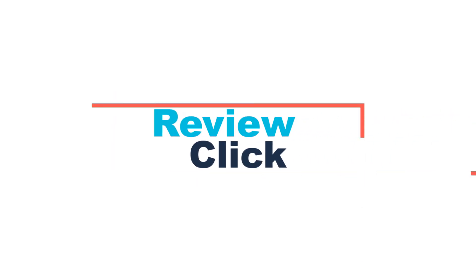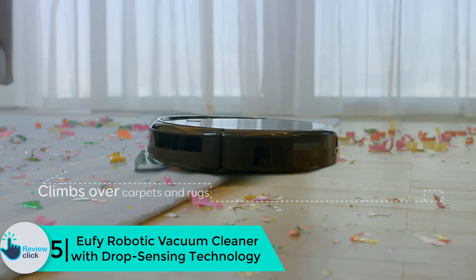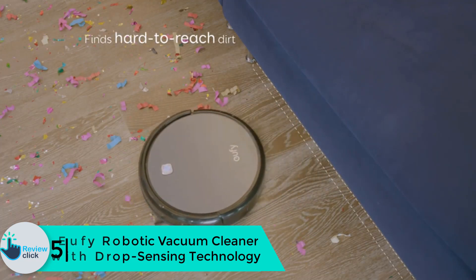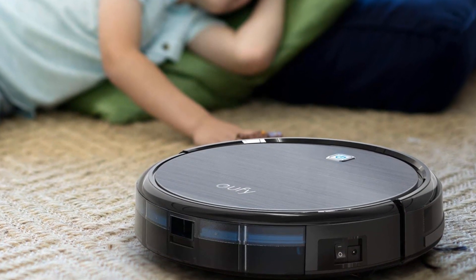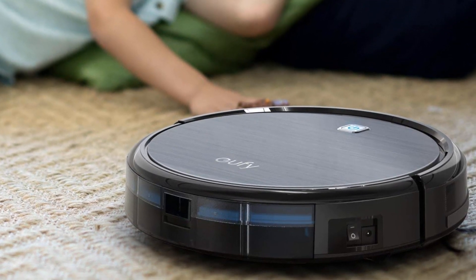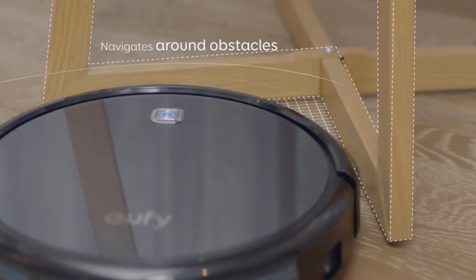Starting at number 5, we have the Eufy robotic vacuum cleaner with drop sensing technology. The robot mop works on both hard floor and thin carpet. It has a high performance filter and picks up pet hair efficiently. It has drop sensing technology so it will not fall from stairs. The charging time is minimum at 1.5 hours and the suction power is strong.